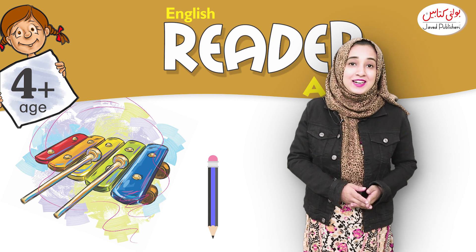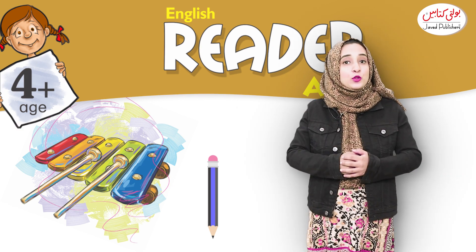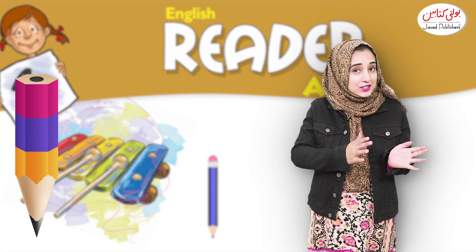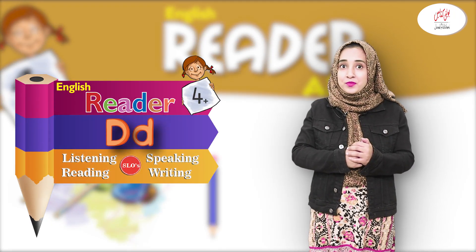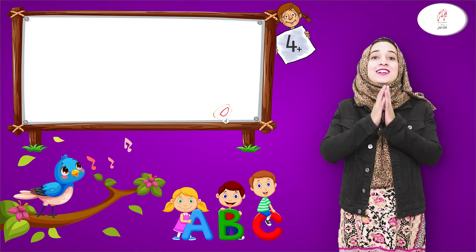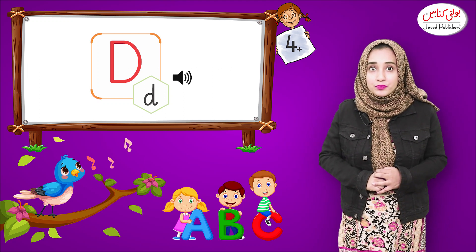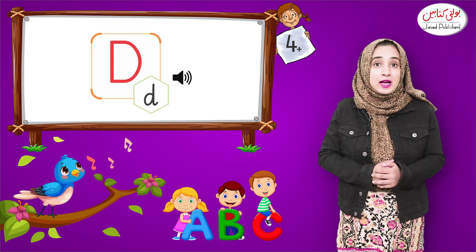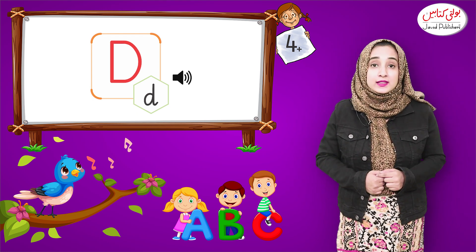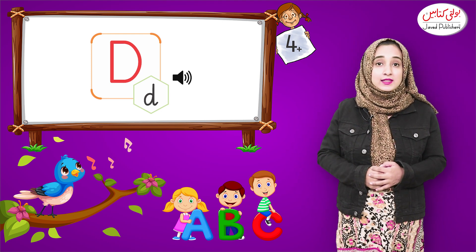Assalamu alaikum, this is Ikra here and welcome to Javed Publishers. Today we are going to learn about another new letter. This is letter D. Do you know how does a D sound? It sounds very simple — D, D. Please say it along with me: D, D. Say it quickly: D, D.